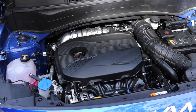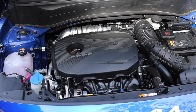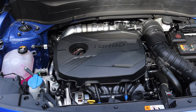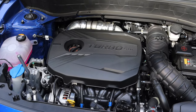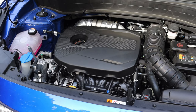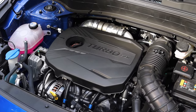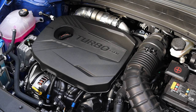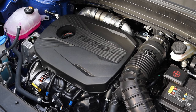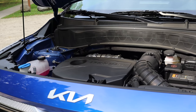That 1.6 liter turbocharged inline four puts out 175 horsepower and 195 foot pounds of torque, so it's no slouch. Fuel economy is 27 combined, 25 city, 30 on the highway — pretty decent. The owner has gotten a little better than that, because when you're cruising the turbo isn't spooling, you're just running on that tiny four cylinder, but when you need passing power on an on-ramp or around traffic you have that turbo to help you out.